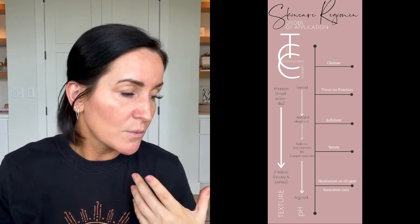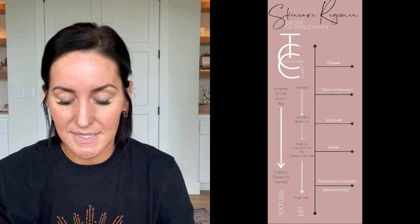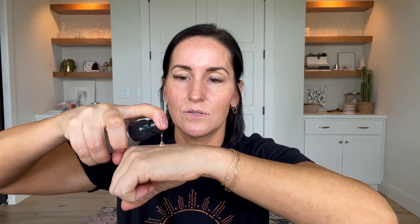Focus on cleansing twice a day, moisturizing, and SPF in the morning. To step it up, we can talk about serums — my favorite product. There are so many on the market it's very confusing. When you start branching into serums, you have to talk about order of application. I taught my daughter: it's always thinnest to thickest. That can be easy when you're incorporating a toner, which is obviously liquidy.